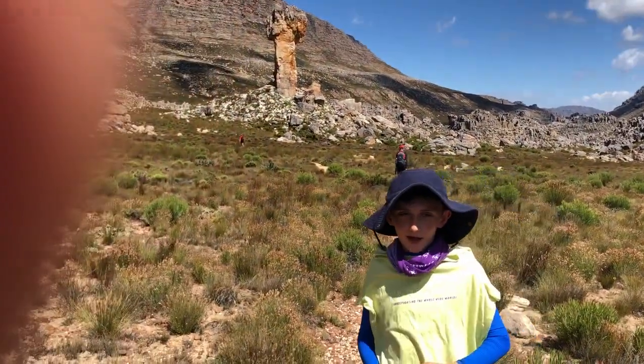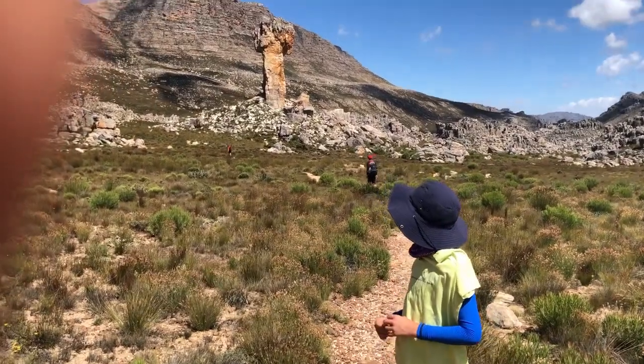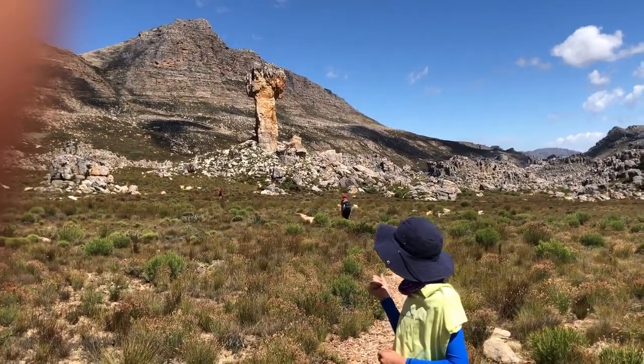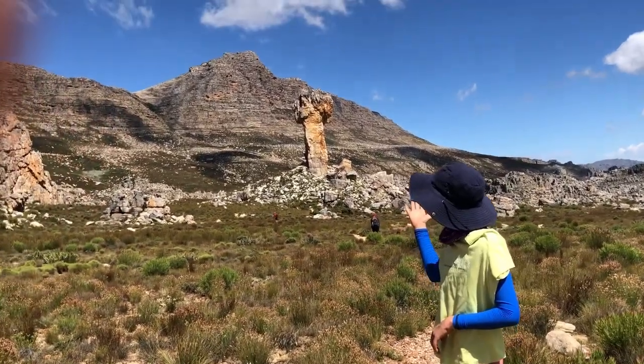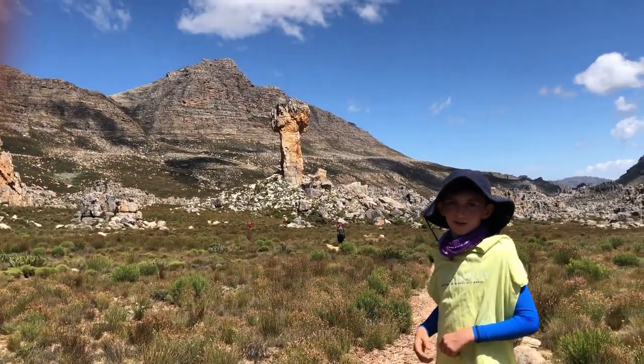Now we're on the hike a little while in. I've been here before and I'm back here again. This is the Maltese Cross and right behind it is Snoover Peak and we're going to go climb on that.